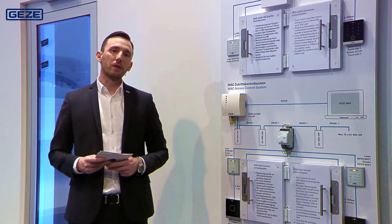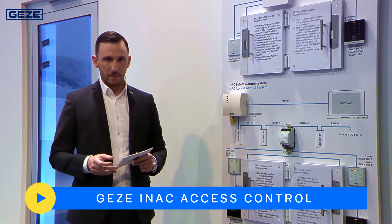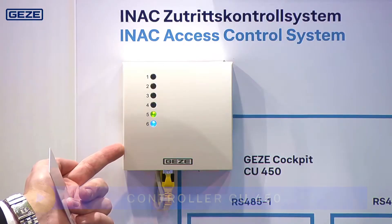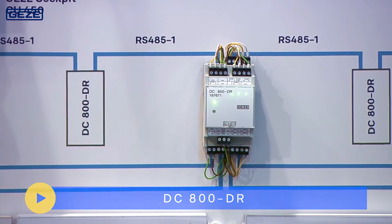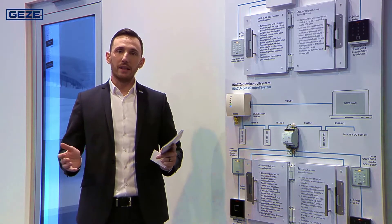Where a building has considerably more access points, the Geyser INAC system is the right choice for you. The system consists of the CU450 Central controller as well as the DC800DR door control unit. With this system, you can connect up to 120 RFID readers.